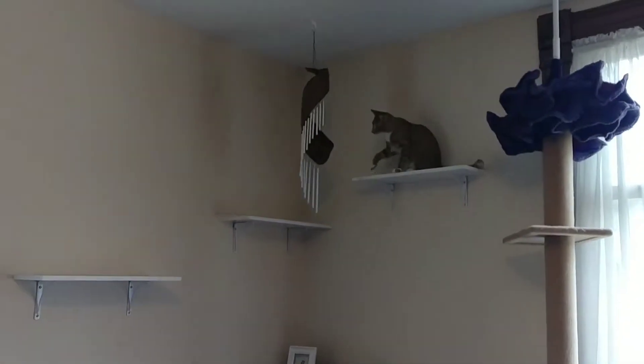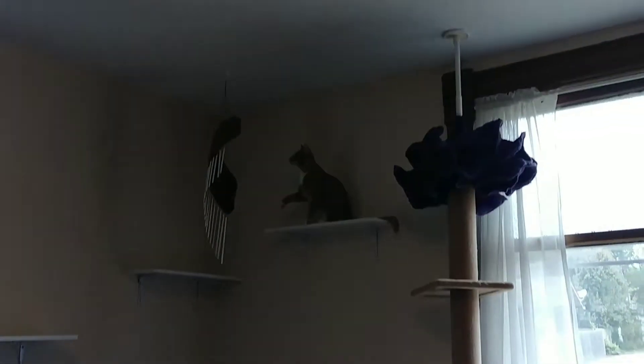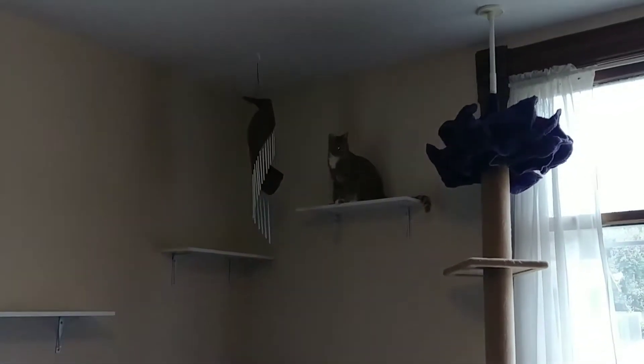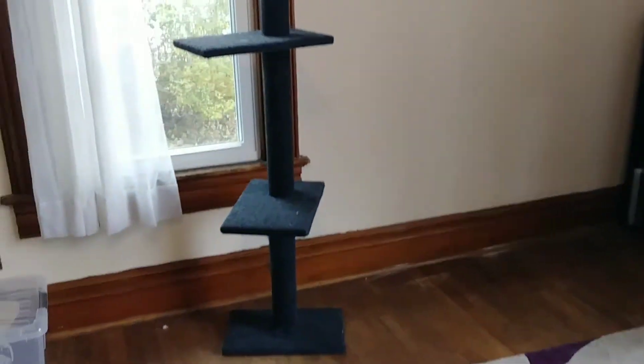I finished up this cat corner for Newman. I have these great cat trees that I got from Walmart. They have three shelves and they go from the floor to the ceiling. And then here's the one on the other side, both of them right by the windows.